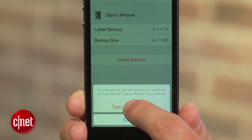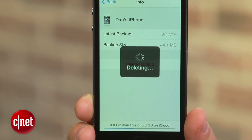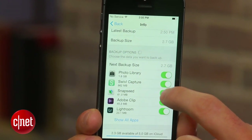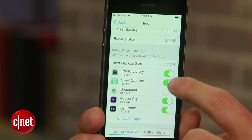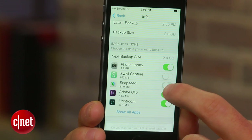You may have also backed up things in your most recent backup that you didn't really need to have saved in the cloud. If this is the case, click on the most recent backup and scroll down to see all of the backed up data. If you find something you really don't care about, simply flip the switch to off to delete the data.